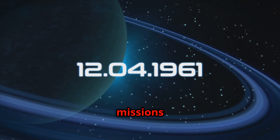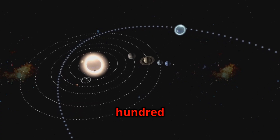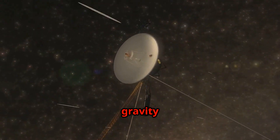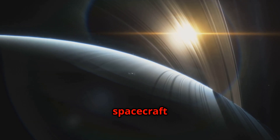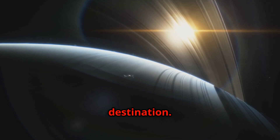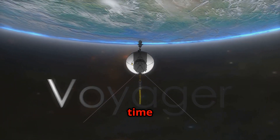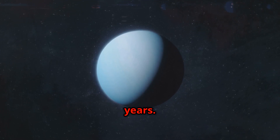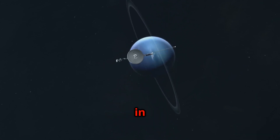The Voyager missions were made possible by a rare planetary alignment that occurs only once every 175 years. This alignment allowed the spacecraft to use a gravity assist technique — by flying close to one planet, the spacecraft could use the planet's gravity to slingshot itself towards the next destination. This gravity assist maneuver saved a tremendous amount of time and fuel. Without it, the journey to Neptune would have taken 30 years; with the gravity assist, Voyager 2 could reach Neptune in just 12 years.